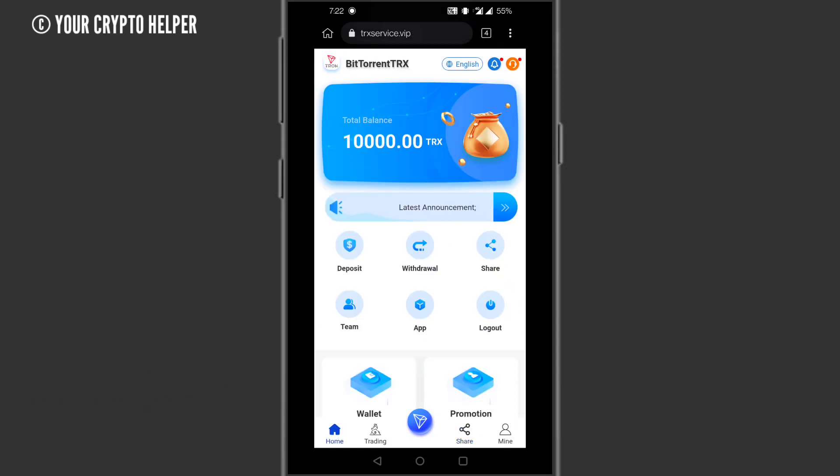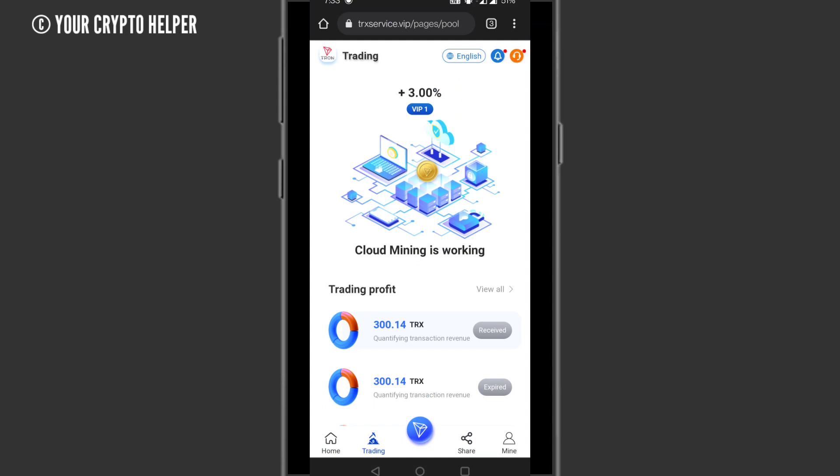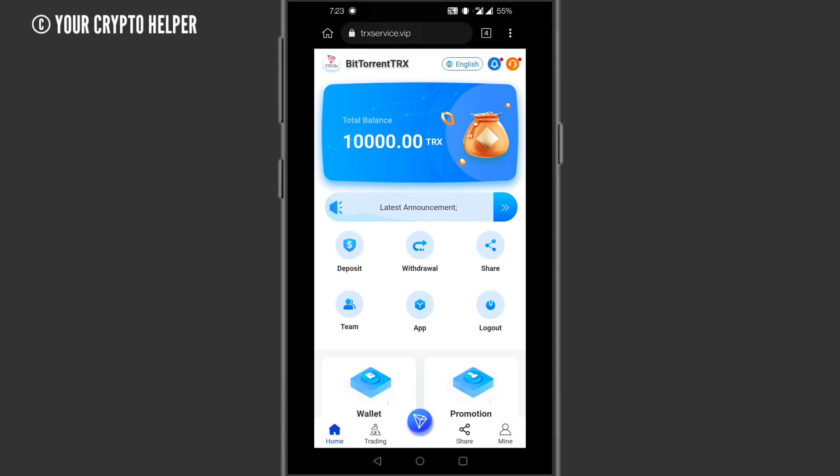Here is the option for deposit, here is the option for withdrawal, and here is the option for sharing — if you invite more people you can earn more. Here is the trading option where you will see cloud mining trading working. You will also get 10,000 TRX absolutely free.